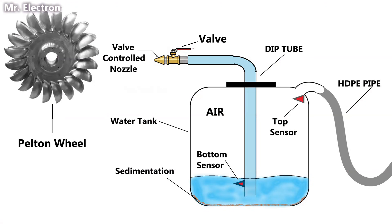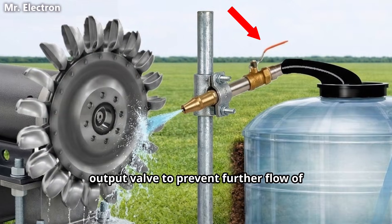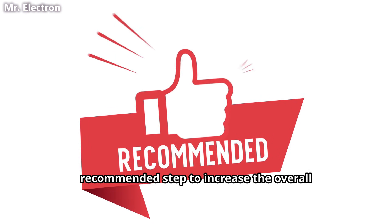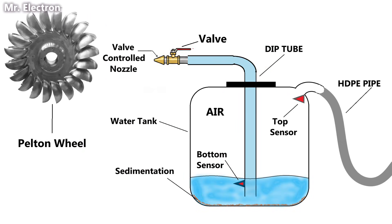Next is a sensor that is connected one centimeter above the bottom end of this dip tube. This sensor is for turning off the output valve to prevent further flow of water outside the tank. This is an optional yet highly recommended step to increase the overall generation capacity.